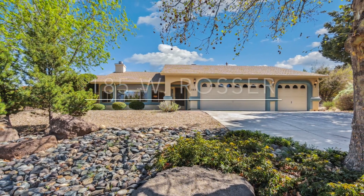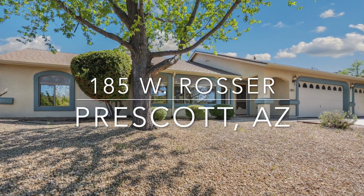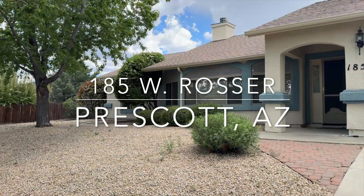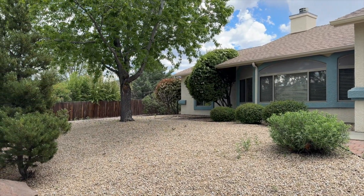I've just got eyes for you, no other could enchant me, darling like you do, cause I've just got eyes for you. Hey, hey, Prescott!